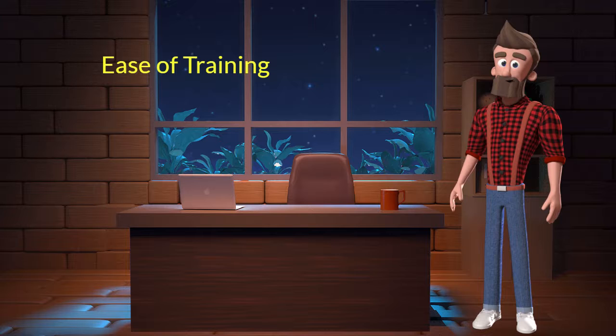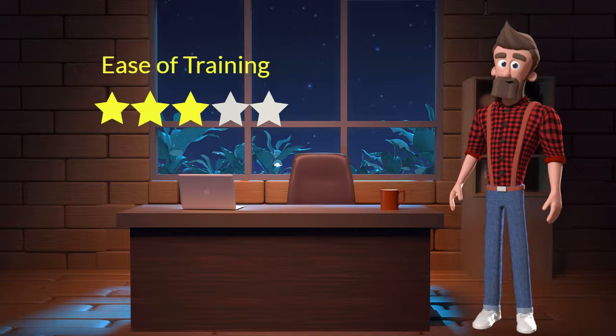Ease of training: This dog breed is moderately easy to train. I will rate it 3 out of 5 for its ease of training. If you are a first-time dog parent or don't want to invest a lot of effort in training your dog, then you can adopt this breed.